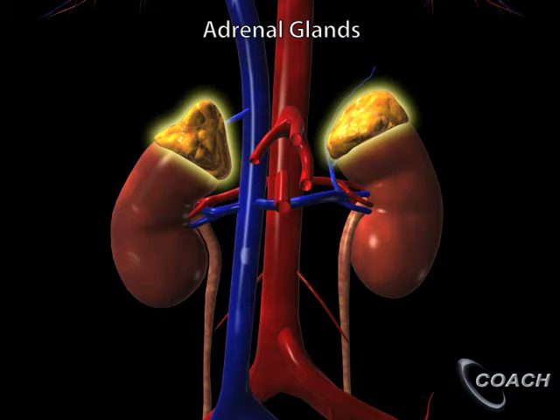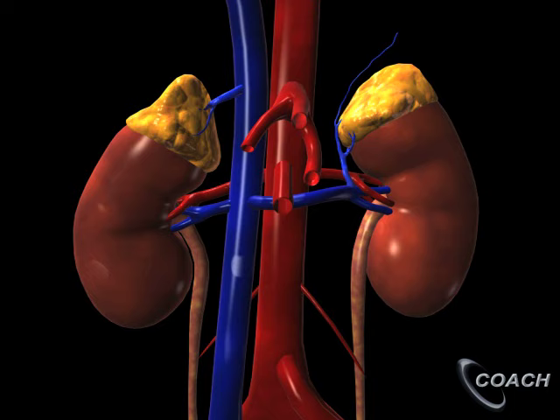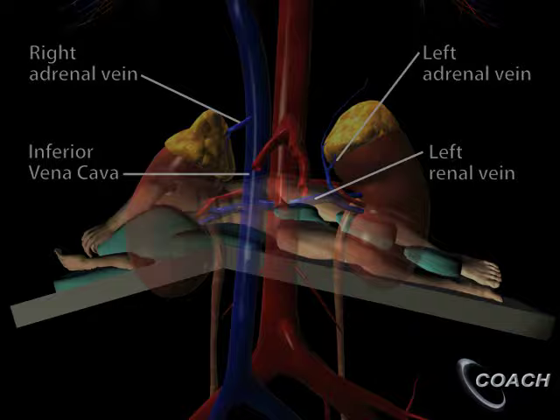The adrenal glands are small paired organs that produce a variety of different hormones. They sit on top of either kidney and are surrounded by a layer of fat. Each adrenal gland typically has a single adrenal vein. The right adrenal vein comes off the inferior vena cava, and the left adrenal vein comes off of the left renal vein.